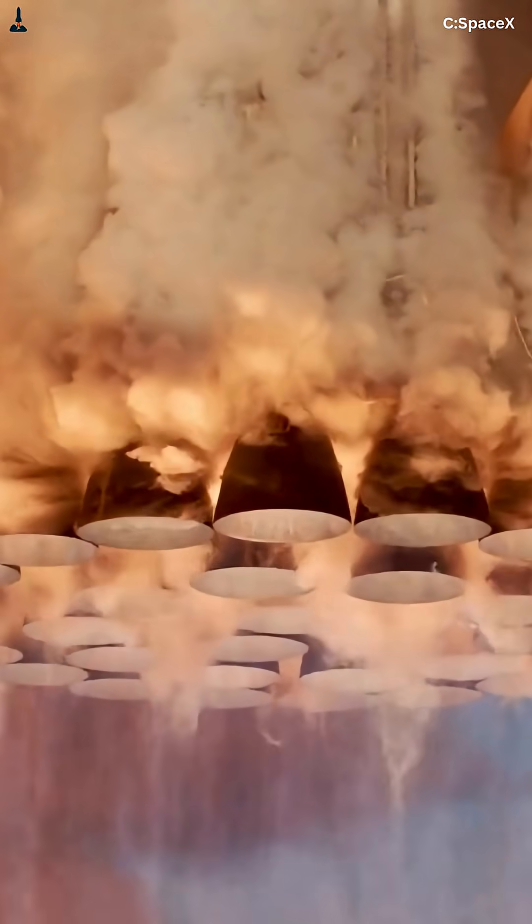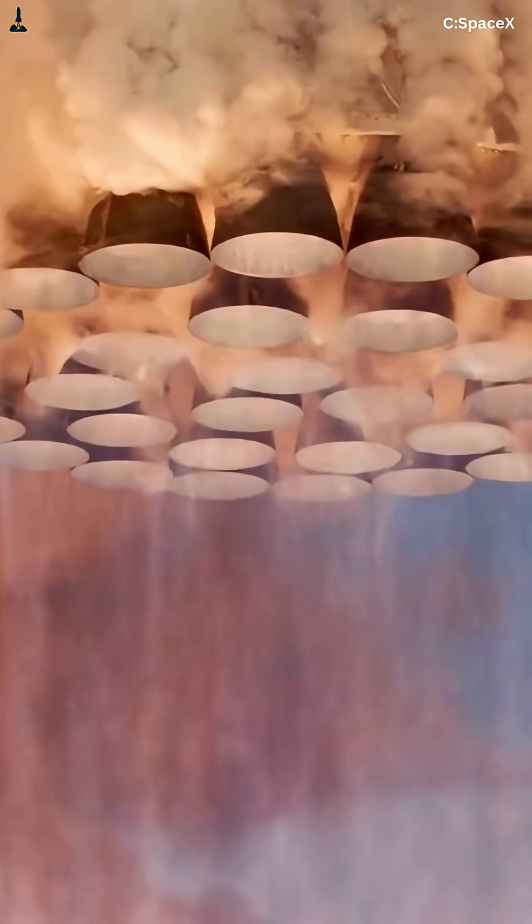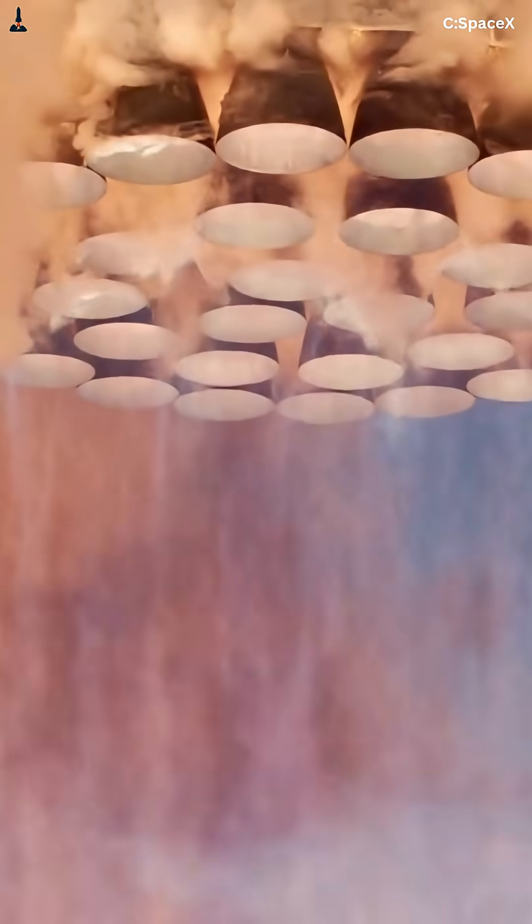Earlier Starship versions struggled with one brutal problem: restarting engines in zero gravity. Ignition needed perfect fuel pressure, stable methane flow, and a precise oxygen mix. One tiny mistake, and boom — mission over.